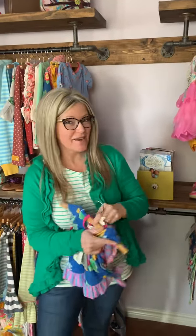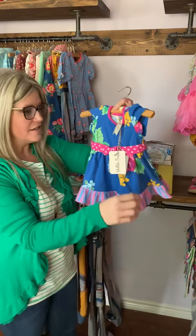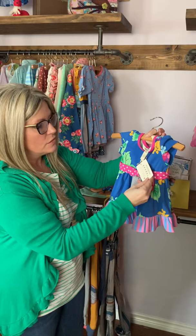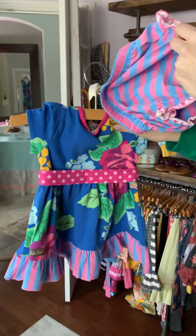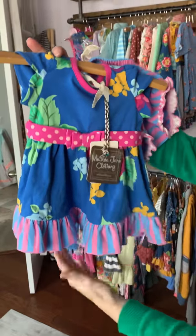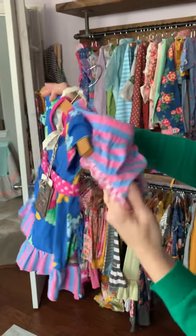Okay everybody, this is Carrie Taylor, trunk keeper 638, and I'm going to show you the baby line real quick. Here, this is the Bring You Roses dress — it's beautiful soft cotton, it's got a cute little waistband that goes all the way around with a cute little bow and sweet little stripes down at the bottom.